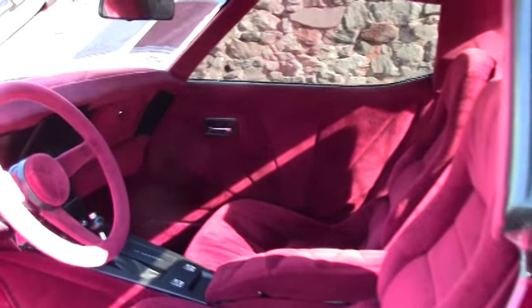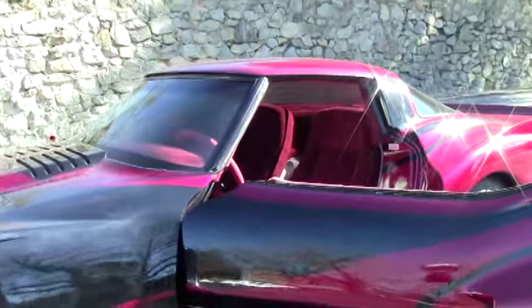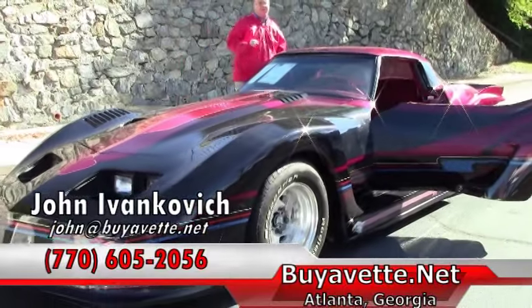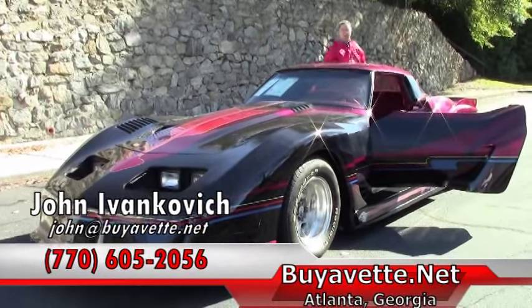Folks, definitely a unique piece — we do not see these every day. Give me a holler at 770-605-2056 or email me at john@buyavet.net if you would like to know more about this or any of our hundreds of Corvettes we have in stock. See you on the road.